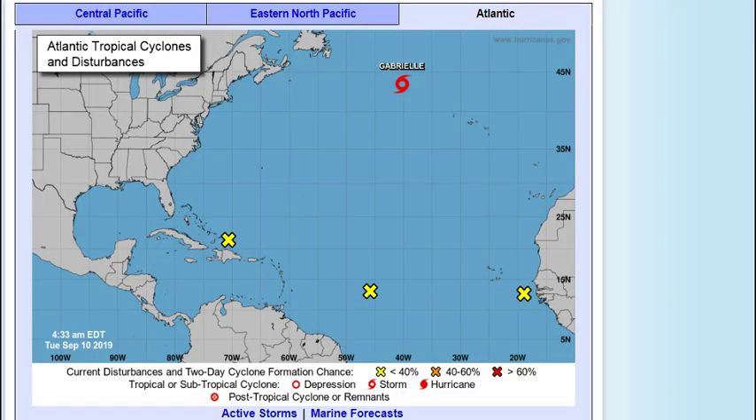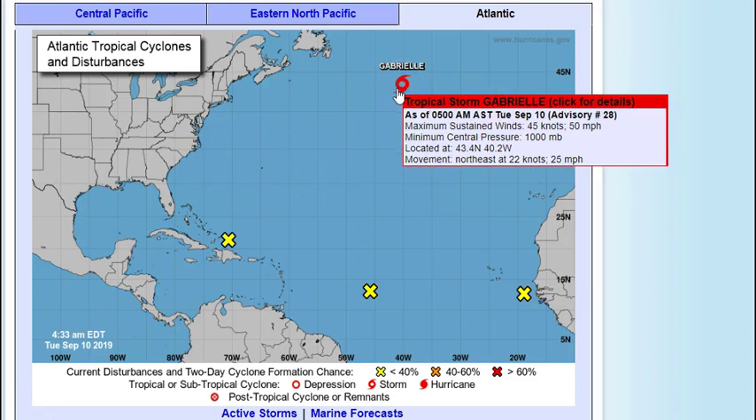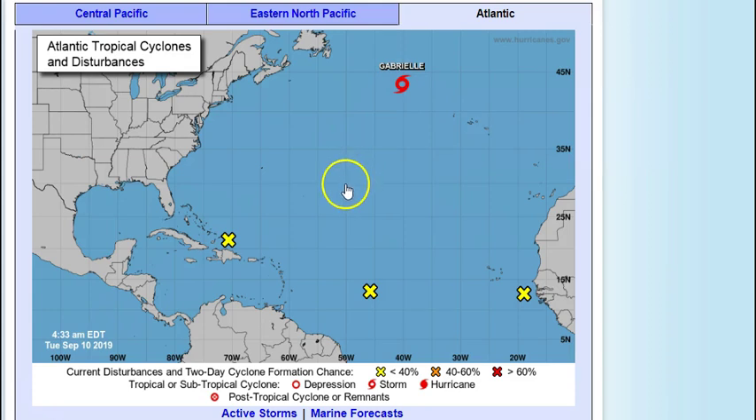We have one, two, three little systems all lined up as you can see. Gabrielle is still out here — she's not going to be any threat to the US whatsoever. She's down to a tropical storm; her winds this morning are 50 miles per hour and she is moving northeast at a pretty good clip, 25 miles per hour.